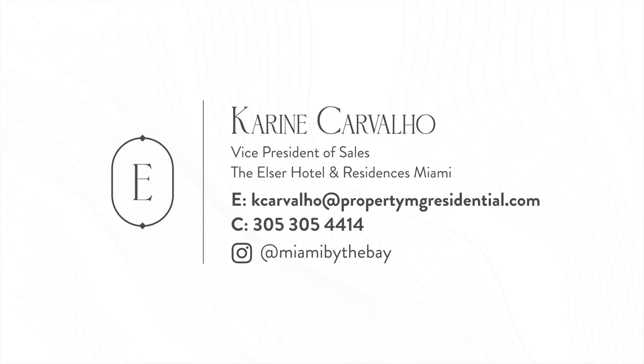Thank you for coming today. I hope you enjoyed this tour as much as I did. For more details, please contact me and I will be able to give you more details on this beautiful project, the Elser Hotel Residence Miami.